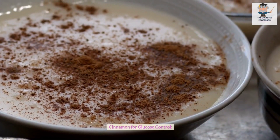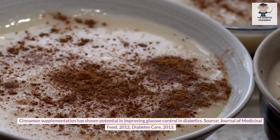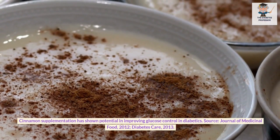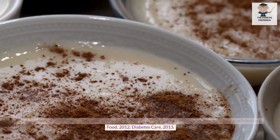Cinnamon for glucose control. Cinnamon supplementation has shown potential in improving glucose control in diabetics. Sources: Journal of Medicinal Food, 2012; Diabetes Care, 2013.